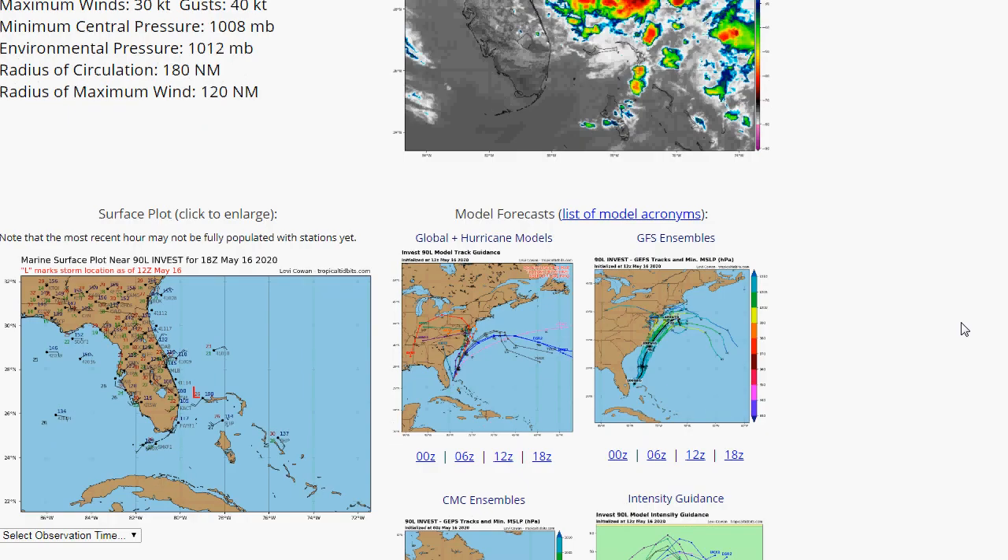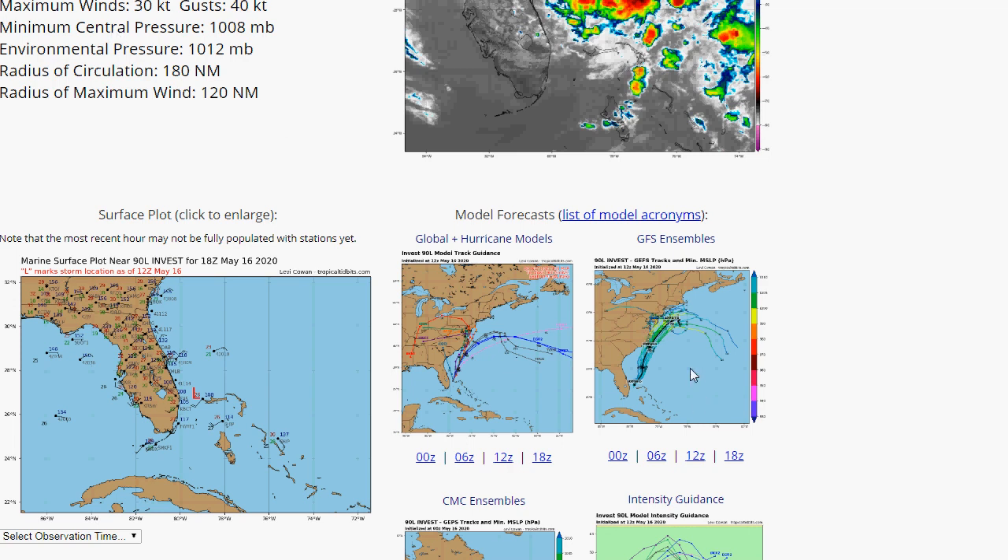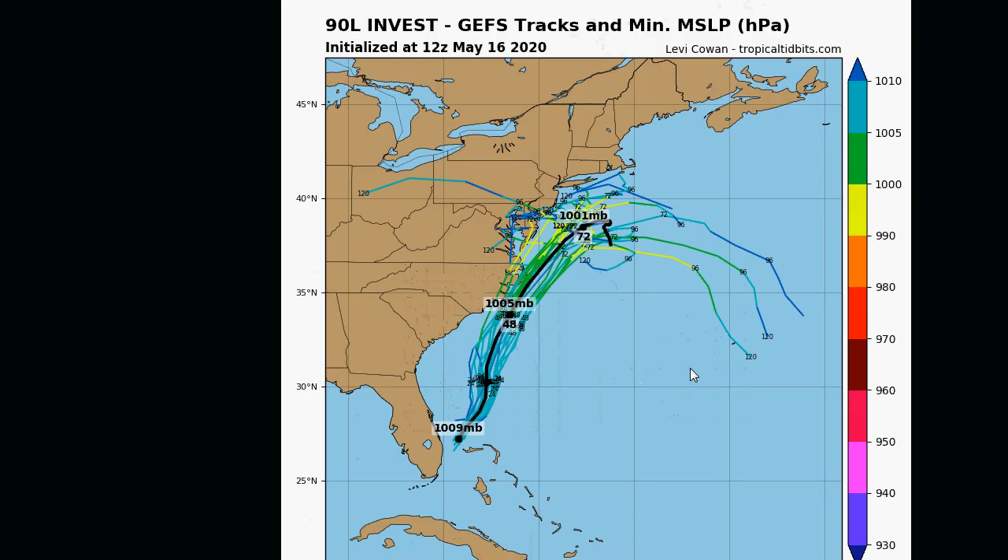Let's take a look at the global hurricane models. Most of them take it offshore, but a couple of them have it making a left-hand turn — that's very concerning. Then there's the other camp that takes it out completely. And then the GFS ensembles take it uncomfortably close to our area. It doesn't have it terribly strong, but it does have it uncomfortably close.